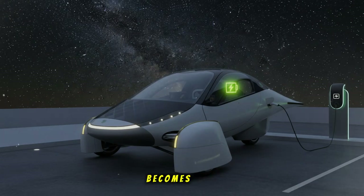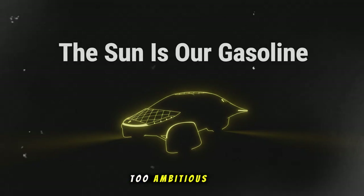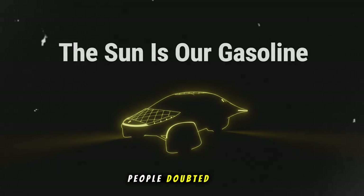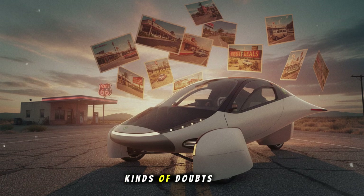Now here's where the story becomes more inspiring. Route 66, when it was first constructed, was considered impossible by many. It was too long, too ambitious, too bold. People doubted whether a project like that could ever be finished, or useful. But once built, it changed how America moved. Today, Aptera is driving the same road, and facing the exact same kinds of doubts.